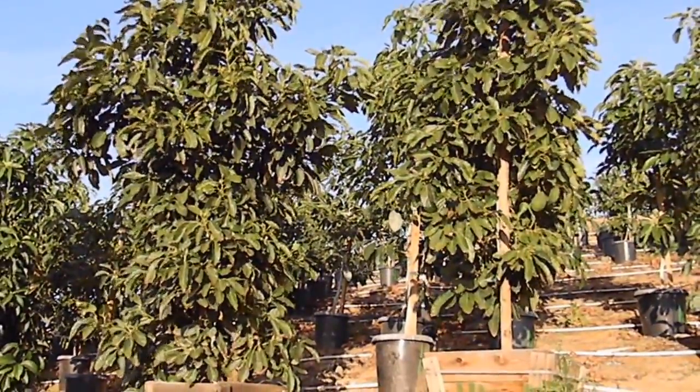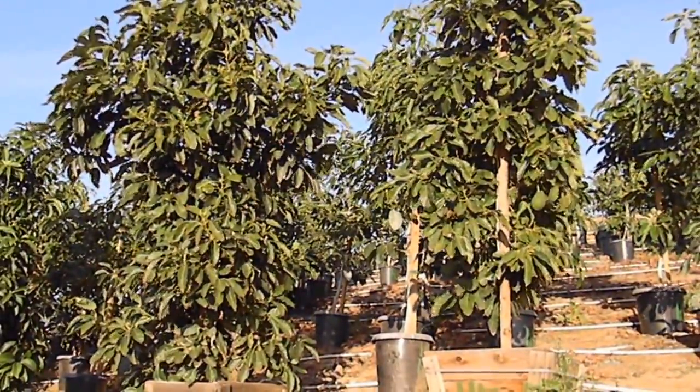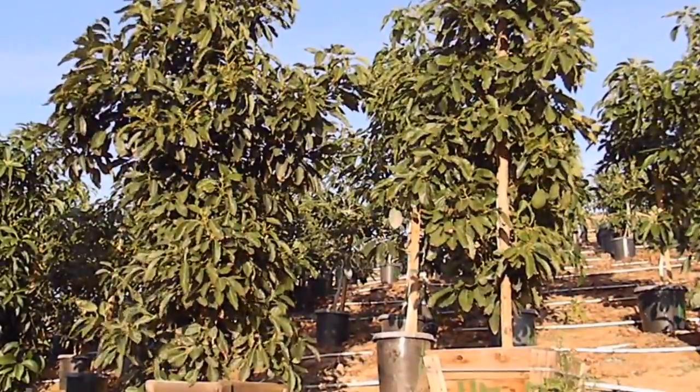The trees are absolutely awesome. Any questions, just give a shout out and I'll take care of you.